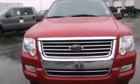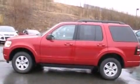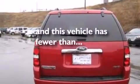Side curtain airbags, front and rear reading lights, an anti-lock braking system, a 4-wheel independent suspension, and this vehicle has less than 40,000 miles.